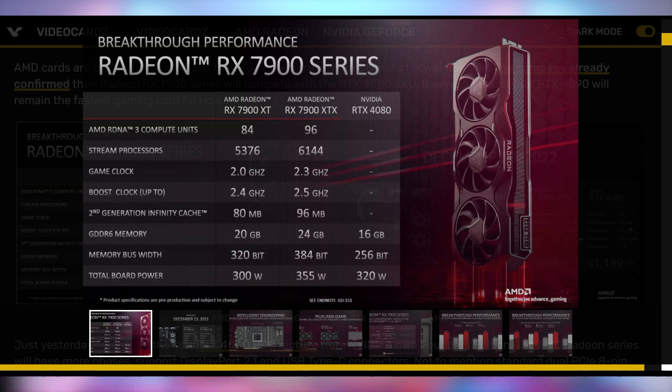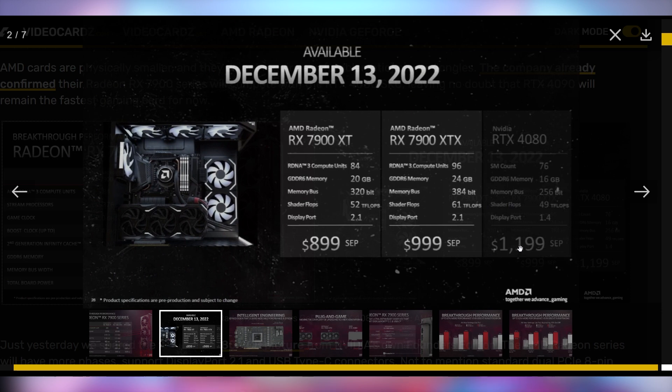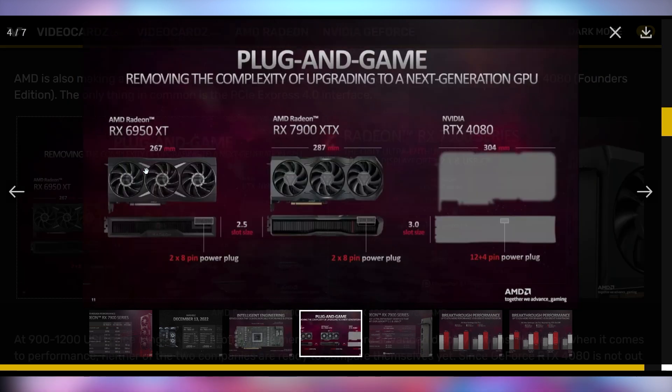We've got things like it does compare worse in GDDR6 memory, worse in memory bus width, and total board power seems to be between the 7900 XT and XTX. Don't forget that it's only gonna be available for $999 as opposed to the $1,200 — you just have to wait a month or so. AMD's trying to convince you that they are the better choice, also coming out and showing their PCB, highlighting all of the features such as the IO connections, the power phases that it has, and how that's better than the RTX 4080.